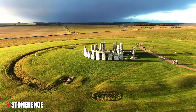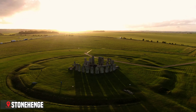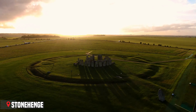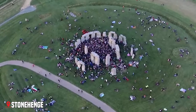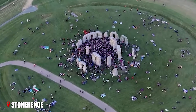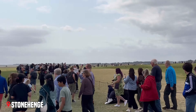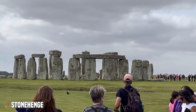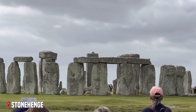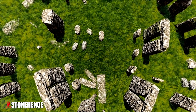The site appears to have been carefully designed to align with the movements of the sun, particularly during the summer and winter solstices. Even today, people gather here to watch the sun rise perfectly over the Heelstone during the summer solstice. As you stand before these ancient stones, you can't help but feel connected to the countless generations who have stood here before you — a memory that will last a lifetime.